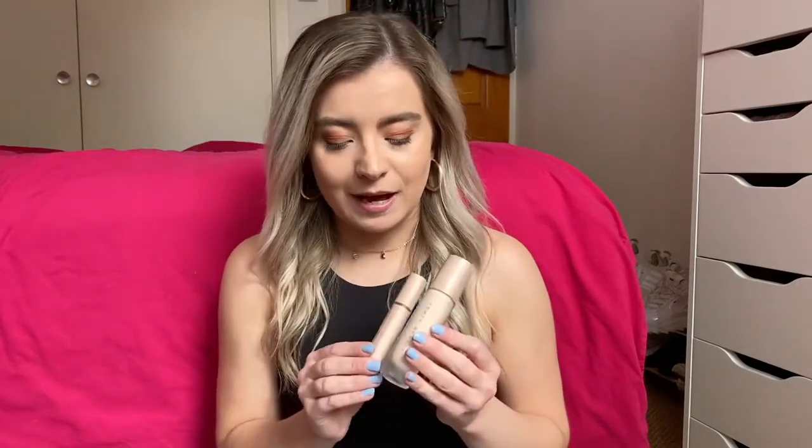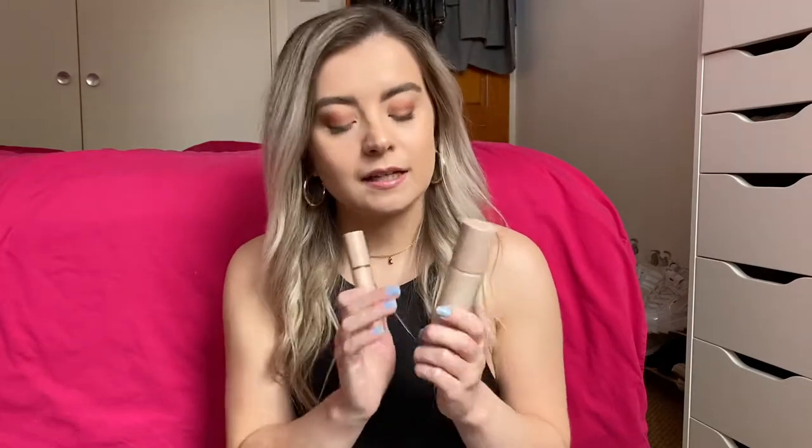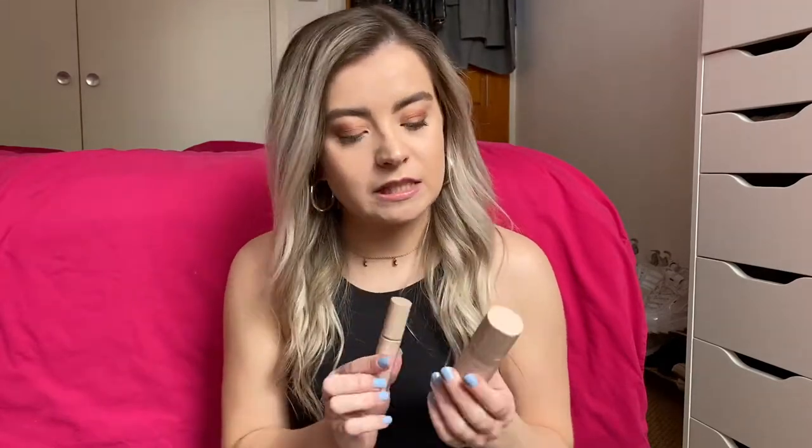And also, can we just look at the packaging? It's like matte glass packaging with pink accents and I just love it. It's so pretty.